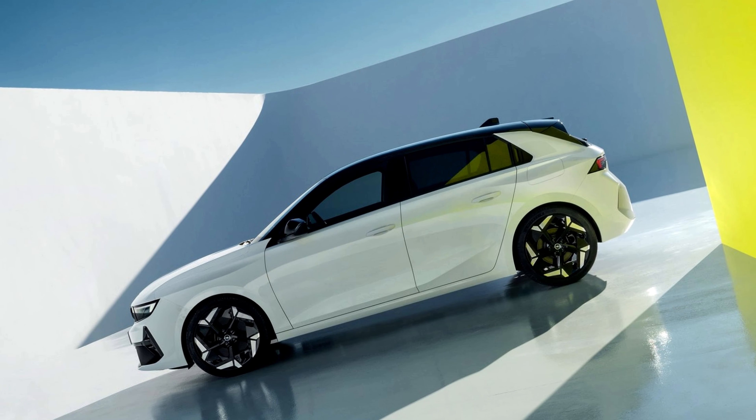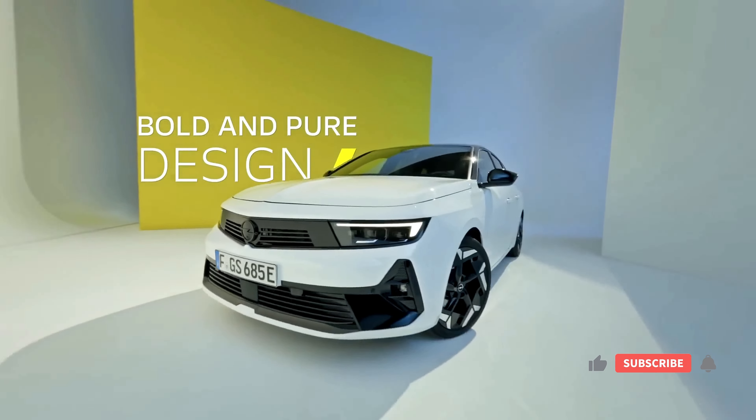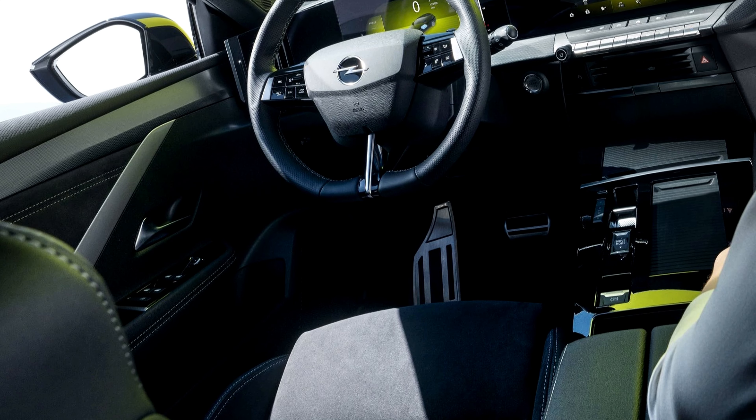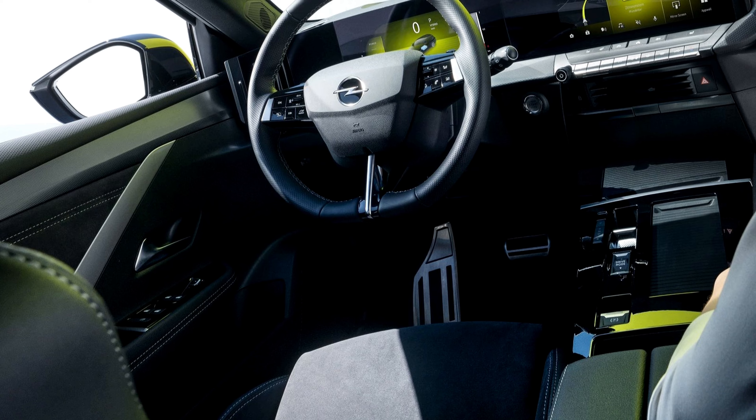The Astra GSE isn't just about raw power — it's packed with tech that elevates the driving experience. A fully digital instrument cluster displays all the vital information in crisp detail, while the head-up display keeps your eyes glued to the road.